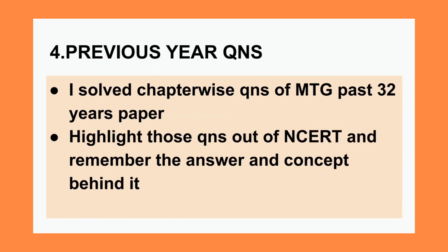Next we have previous year questions. I solved chapter-wise questions from MTG's past 32 years paper, going back to questions from the 1990s. I highlighted questions which were outside of NCERT and which I was not able to answer, then revised those before the exam — especially for inorganic. Sometimes NCERT is more than enough, but I've seen a few previous year questions asked outside NCERT. What I did was stick to NCERT theory and just memorized the answers to those extra out-of-NCERT questions. I suggest you do the same.